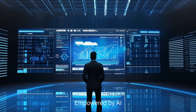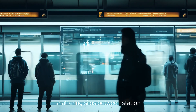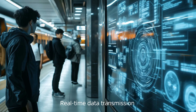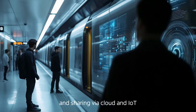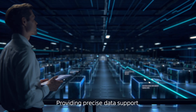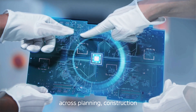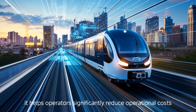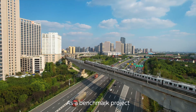Empowered by AI, it forms a multi-tiered management ecosystem, shattering silos between station and line-level environmental control. Real-time data transmission and sharing via cloud and IoT create a unified, organic whole. Providing precise data support and management services across planning, construction, operation, and maintenance phases, it helps operators significantly reduce operational costs.